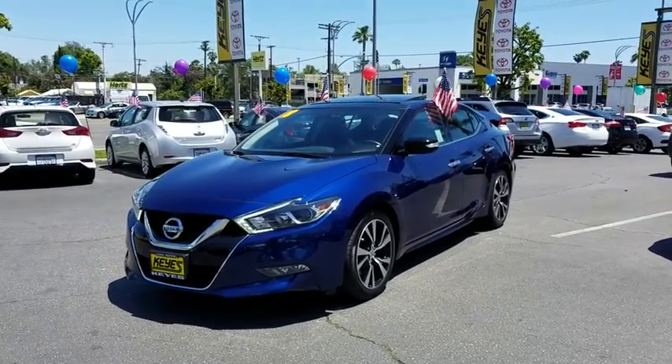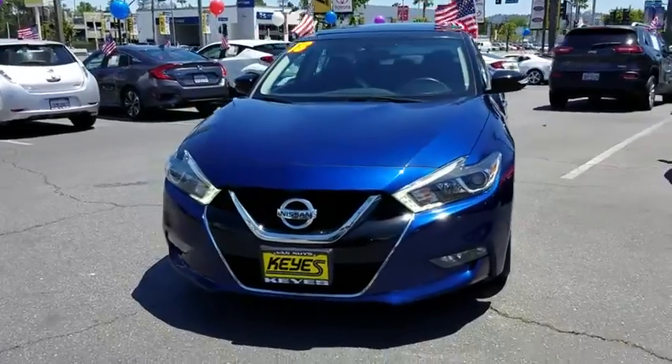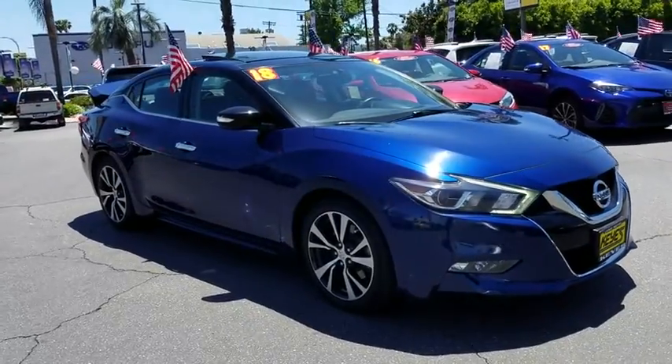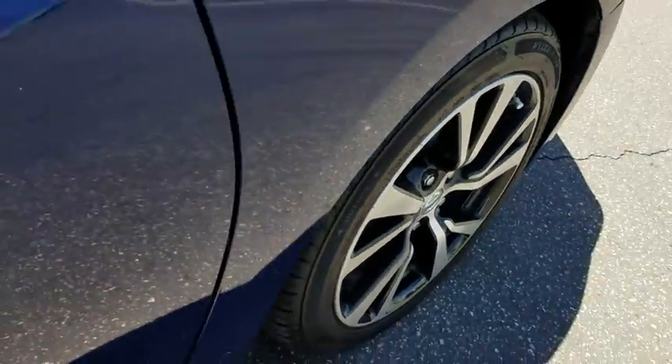2018 Nissan Maxima. Maxima offers elegance with an edge. The spacious interior provides refined comfort for up to five passengers. Advanced technologies such as Nissan Intelligent Key and push button ignition offer convenience and control.